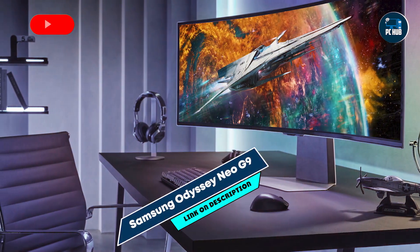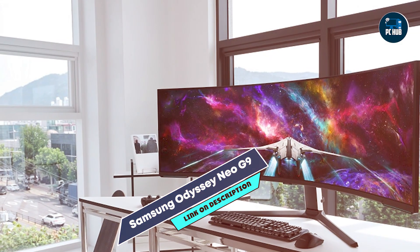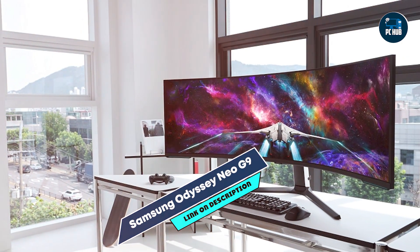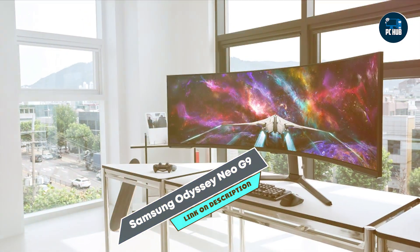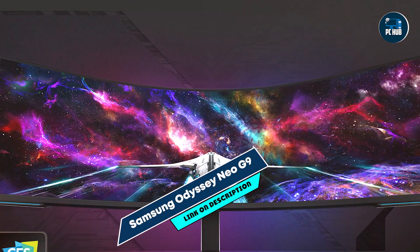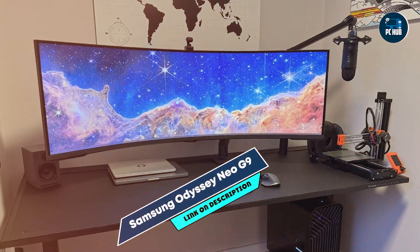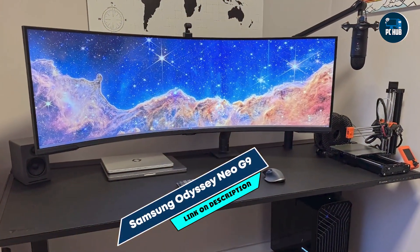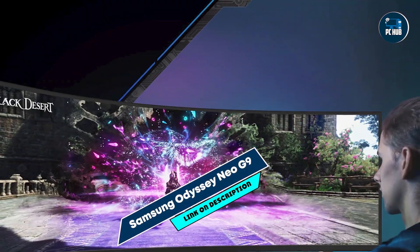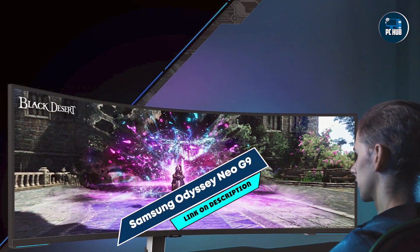The mini-LED backlighting enhances contrast and brightness, while the 1000R curvature matches the natural field of view, reducing eye strain and enhancing immersion. Gamers benefit from the Odyssey Neo G9's expansive screen space and high refresh rate, ideal for racing games, flight simulators, and immersive RPGs. The dual QHD resolution provides detailed and sharp visuals across its ultrawide format, enhancing both gaming and productivity tasks.